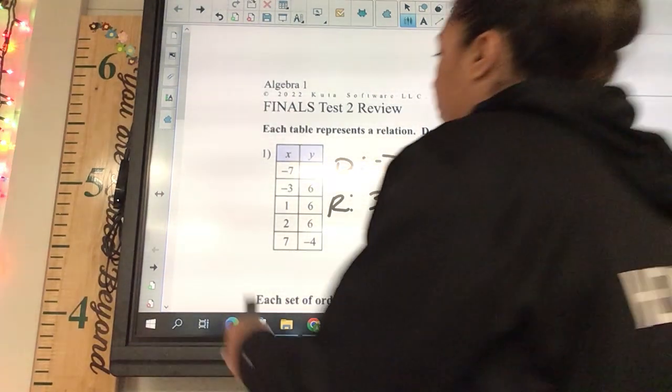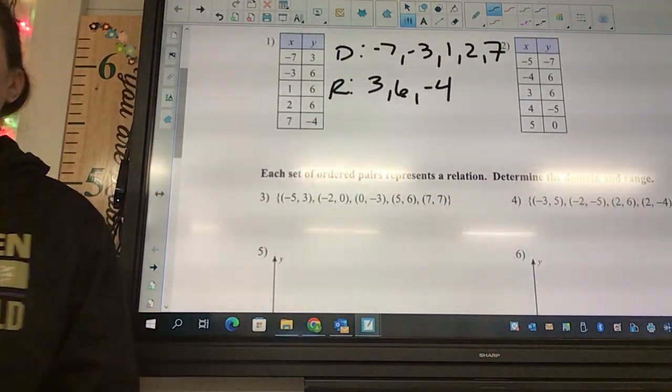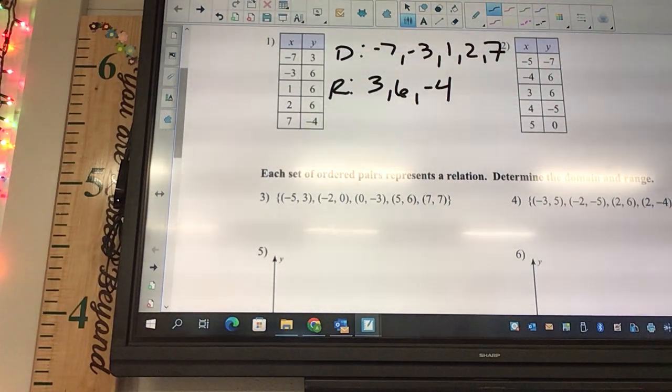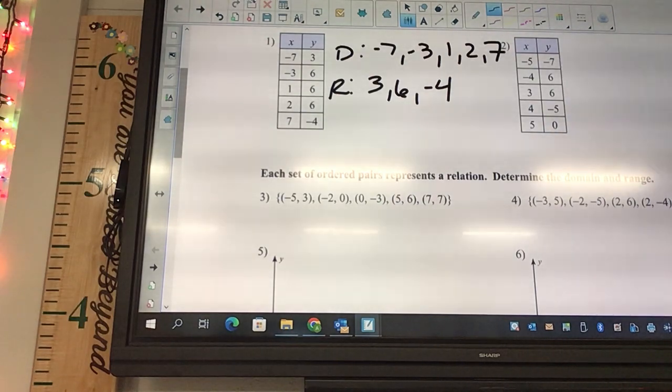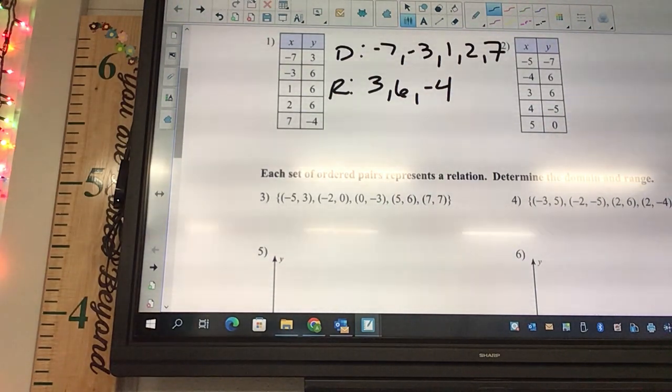The next one is still domain and range except it's written in ordered pairs. How can you tell what the domain is with ordered pairs? It's the first one of each parentheses.